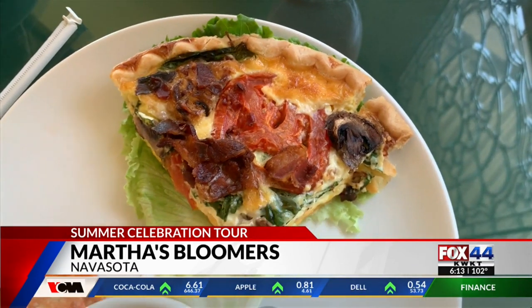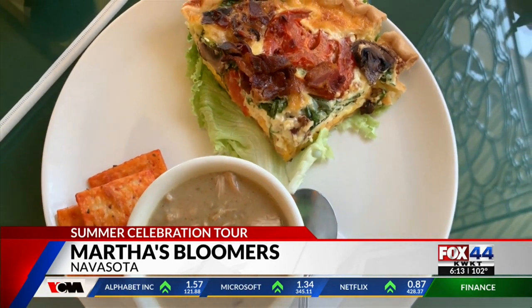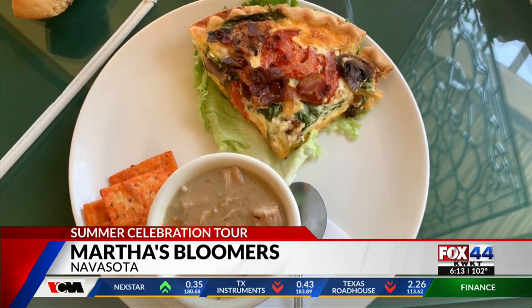What's on the menu today? On the menu today, we have our breakfast quiche. It's going to have some bacon, tomatoes, spinach, and mushrooms. And on the side, we have our creamy chicken and rice soup, and then we have some crackers for you.